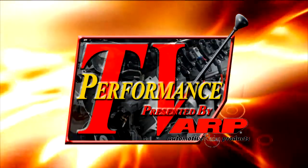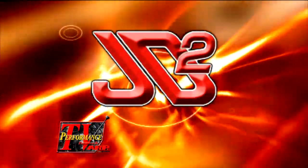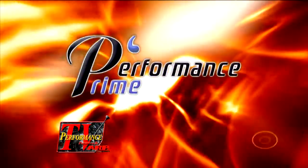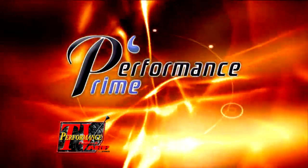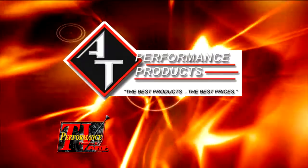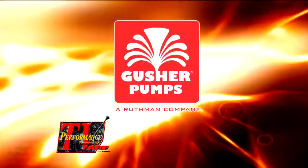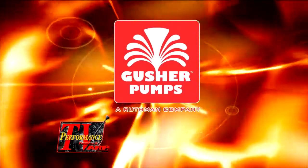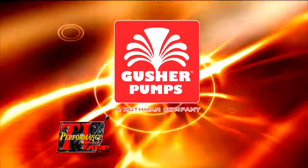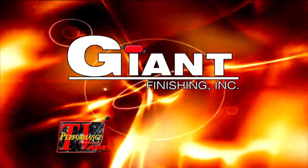This edition of Performance TV presented by ARP is being brought to you by JD Squared, made in the USA. Performance Prime — improve your business or personal performance with Performance Prime. Acro-Tech Performance Products — the best products, the best prices. Gusher Pumps — manufacturers of quality pumps since 1913. And by Giant Finishing — a leader in vibratory mass finishing equipment.